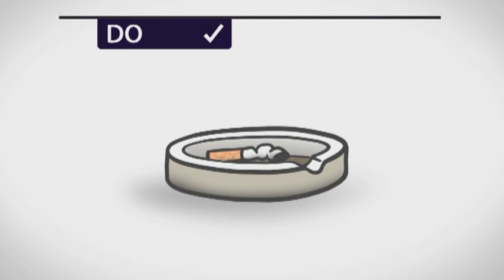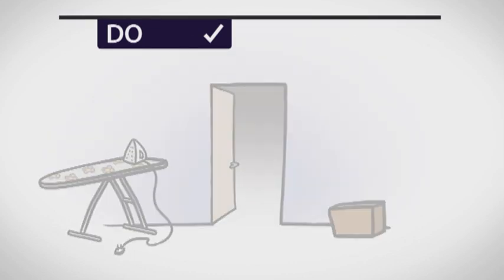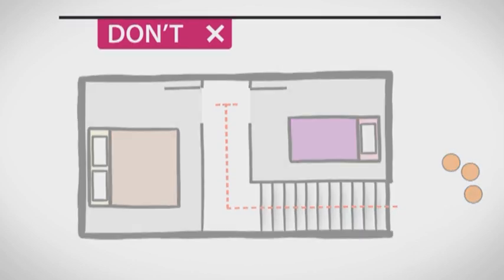Ensure candles and cigarettes are put out safely and make sure your exit route is clear. Don't leave anything to chance. Plan an escape route and make sure everyone living with you knows how to escape in an emergency.